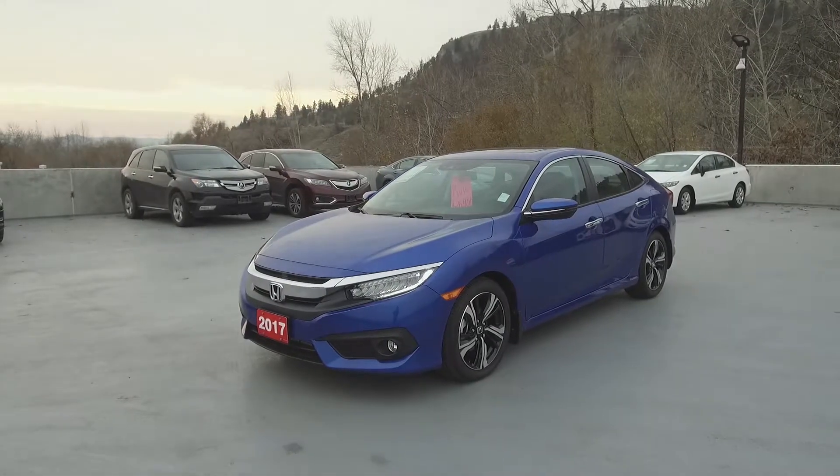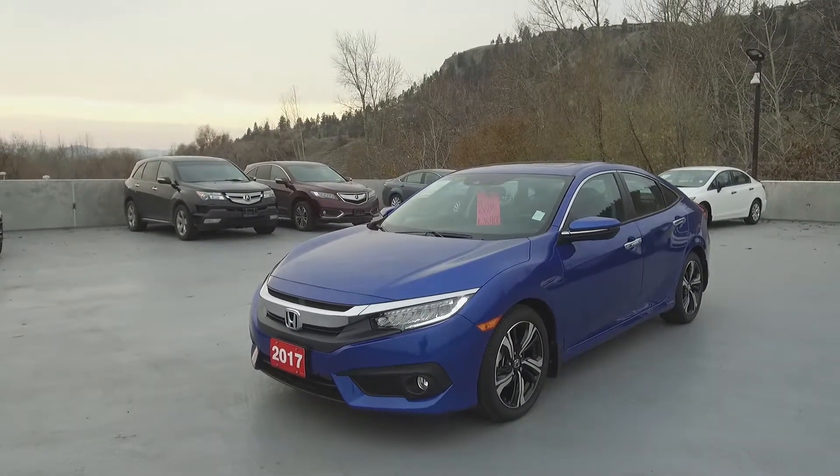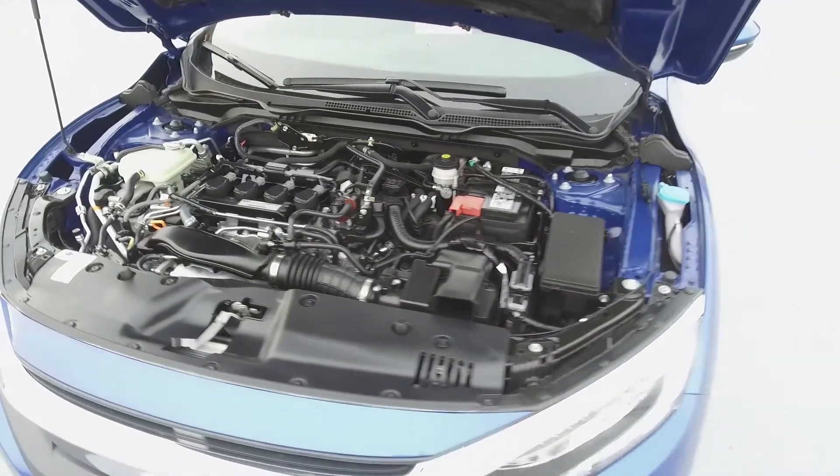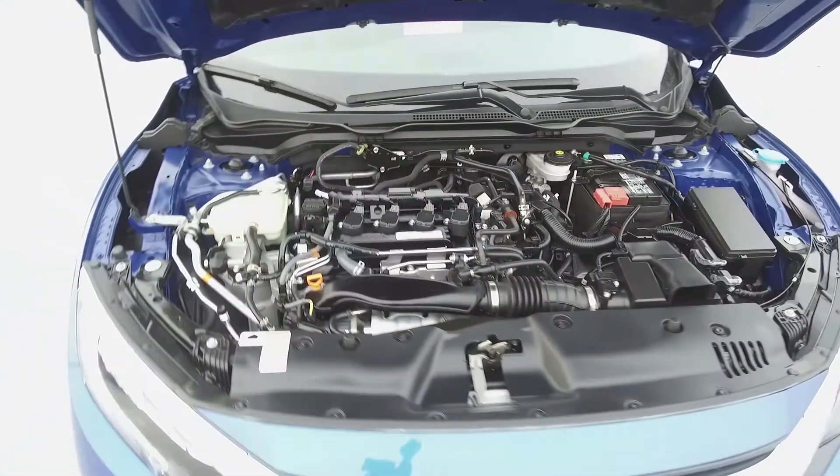Hey, it's Chris from Harmony Honda and we're taking a look at a pre-owned 2017 Honda Civic Touring Sedan. Under the hood we have a 1.5 litre four-cylinder engine which produces 174 horsepower.